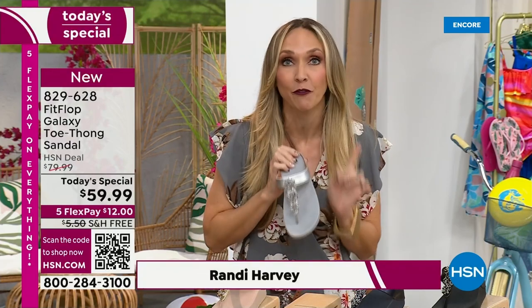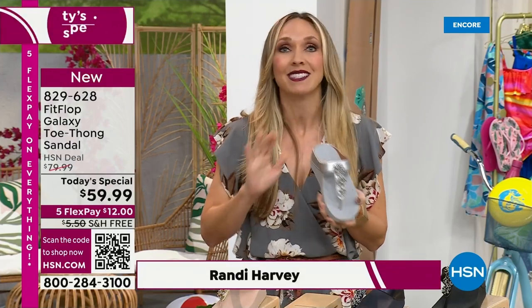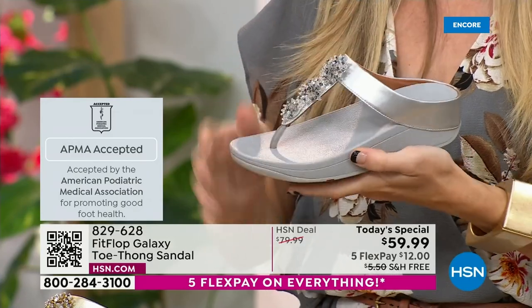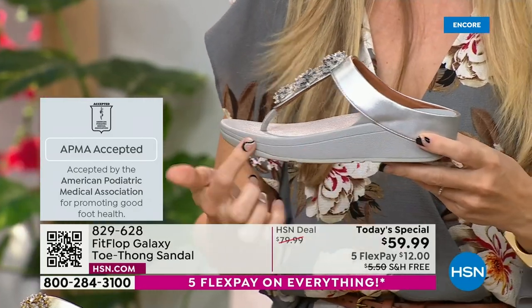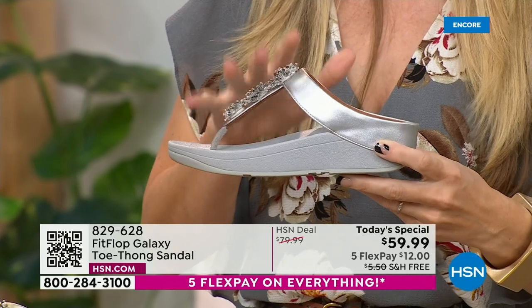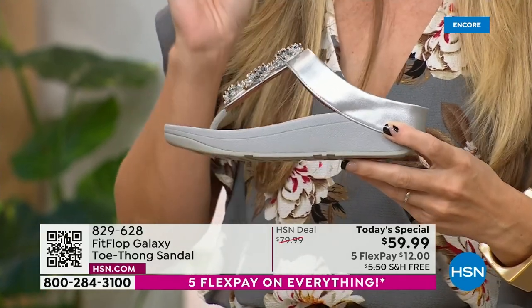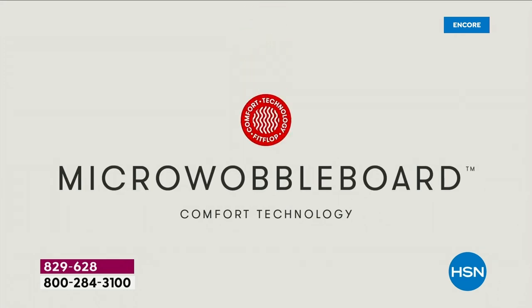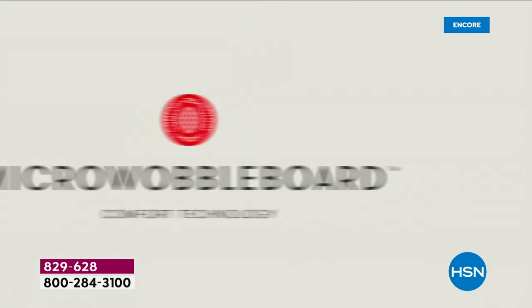If you're not familiar with FitFlop, one of the things that makes us so special: we are approved by the American Podiatric Medical Association. That is a huge deal. It's not pay to play — we have to earn that through creating shoes that promote foot health. It starts with that micro wobble board technology. Every sole is created by Dr. Kim Lilly, who is a doctor in biomechanical engineering. She works for FitFlop.